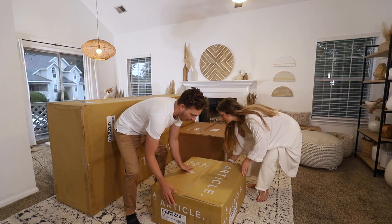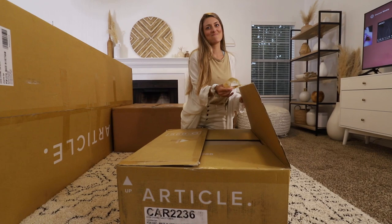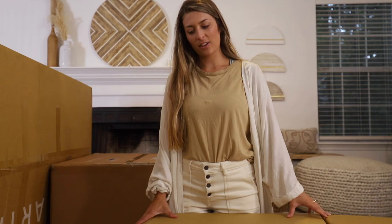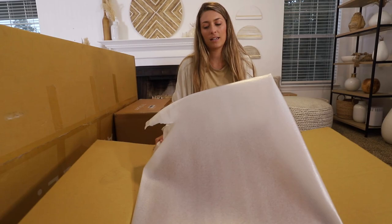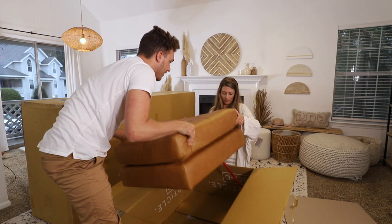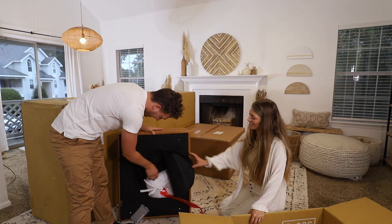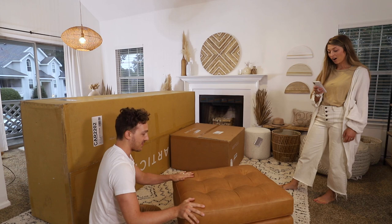Now we're about to open the ottomans for the couch. Corey needs help getting it out of the box. Where are the legs? They might be in this box — dude, there's a zipper and the legs have got to be in here. It's like a secret compartment! Here are the little legs for the ottoman. Done — flip it over. Super cute. Oh, he went with leather!